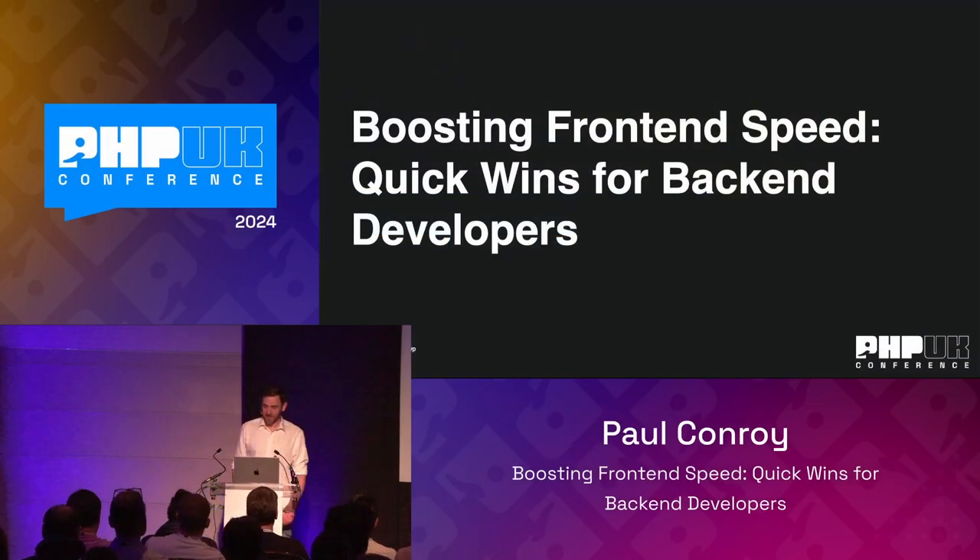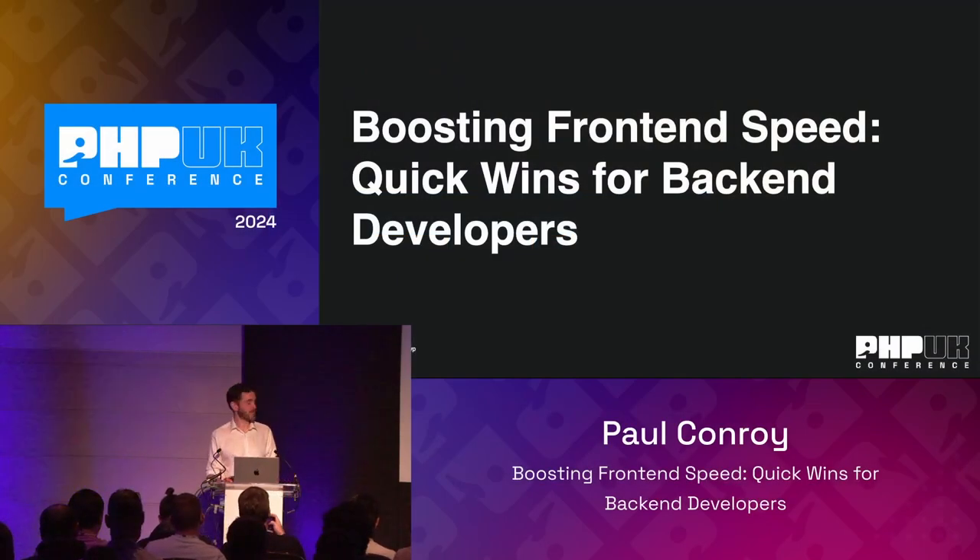Thanks, Chris. Thanks very much, folks. Thanks for coming along this afternoon. My name's Paul Conroy. Today I'm going to be talking about boosting front-end speed, quick wins for back-end developers.